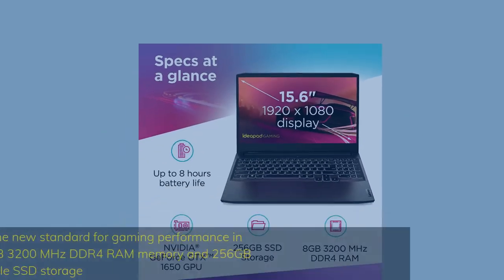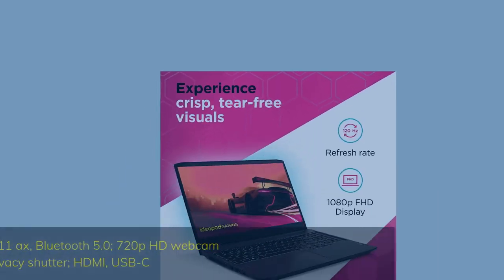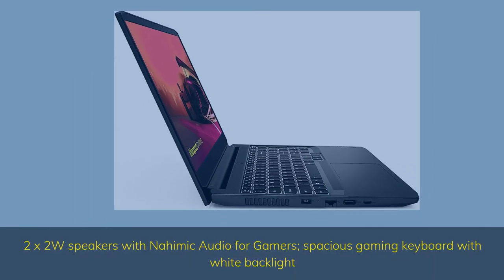Slingshot your gaming visuals with 120Hz refresh rate for tear-free gaming. With six ultra-responsive cores, it's the new standard for gaming performance in innovative thin and light laptops. 8GB 3200MHz DDR4 RAM and 256GB M.2 SSD storage. Connectivity: RJ45 Ethernet, 2x2 Wi-Fi 802.11ax, Bluetooth 5.0, 720p HD webcam and microphone array with privacy shutter, HDMI, USB-C. 2x2 watt speakers with Nahimic audio for gamers, spacious gaming keyboard with white backlight.